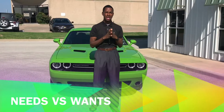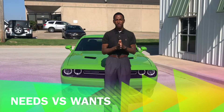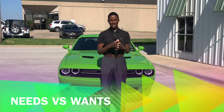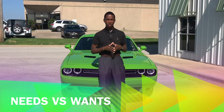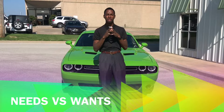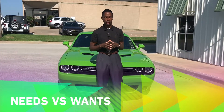Hey, this is Marcus Harvin, and I'm making this video for people looking for a vehicle, shopping for a vehicle, and mostly explaining needs versus wants, and also explaining what comes available on different cars, SUVs, trucks.